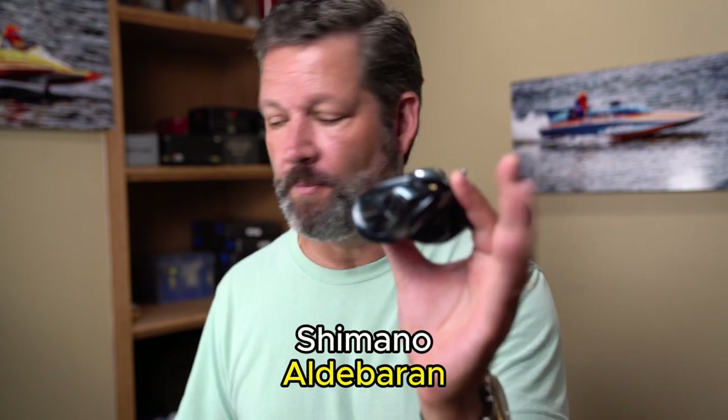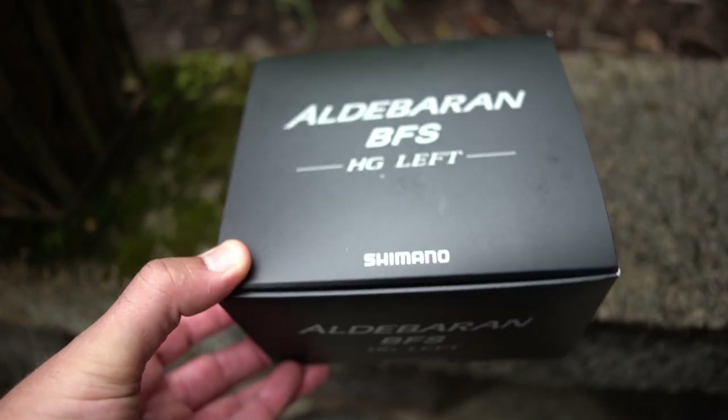The next reel is the Shimano Aldebaran. I got this right when it came out — I got very fortunate. Digitalka ended up getting one in and they had one available, I emailed them, and they sent me this one. I paid for it — all of these I paid for, by the way. It's a little touchy to dial in, but it has so much capability. It can cast lightweights extremely well. The reel itself is very lightweight at only 135 grams. This is the HG version.